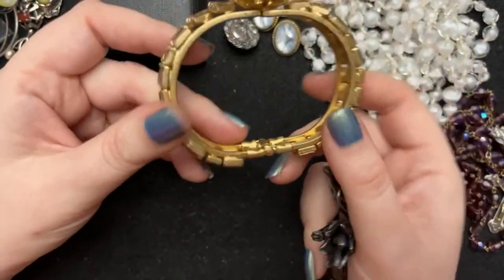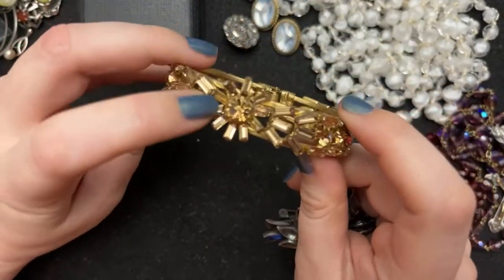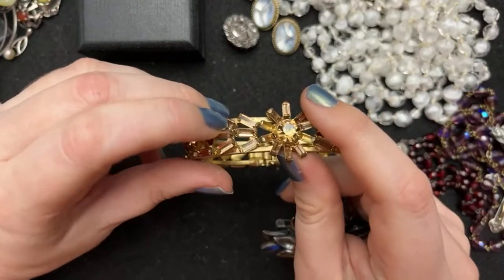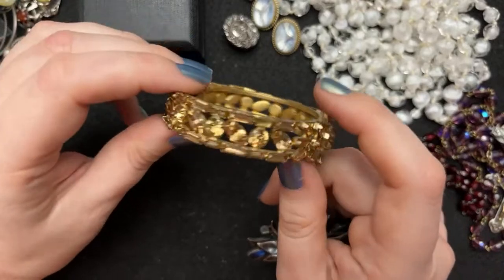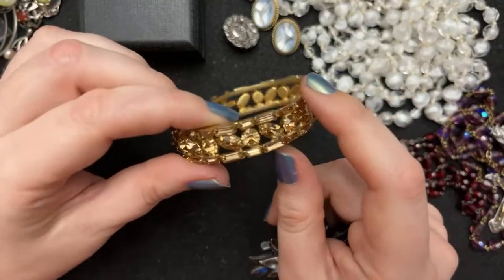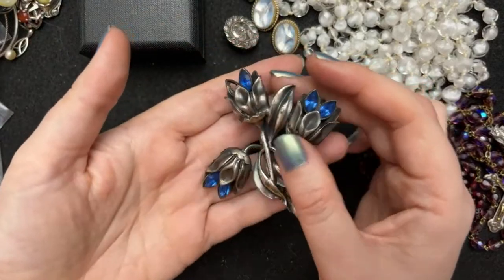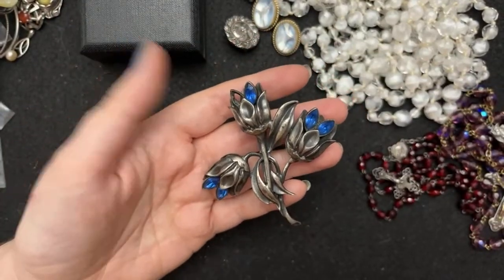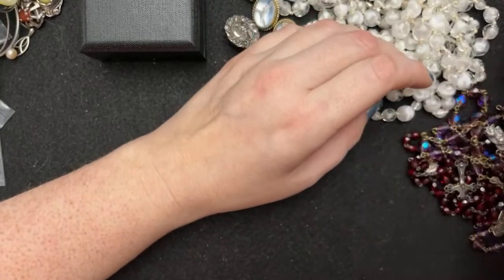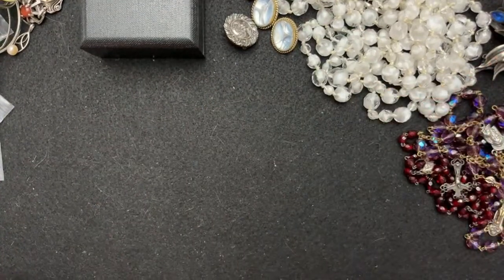This one too — this one isn't marked or vintage, I don't think, but this one's missing two of the baguette rhinestones, and there are some missing on the sides too. They're all prong set. Replacing stones is very difficult because they come in so many different colors and so many different sizes.